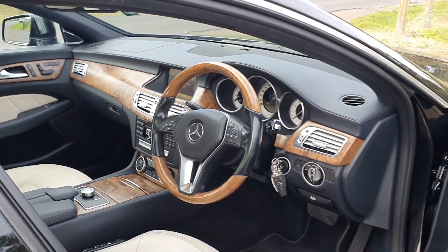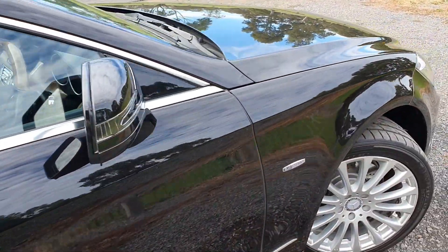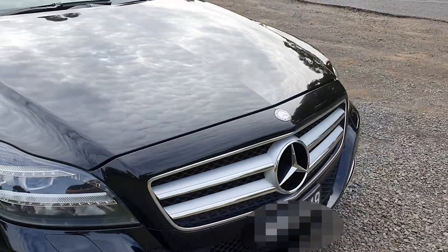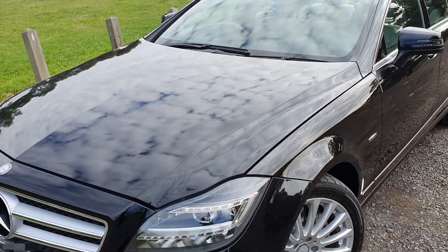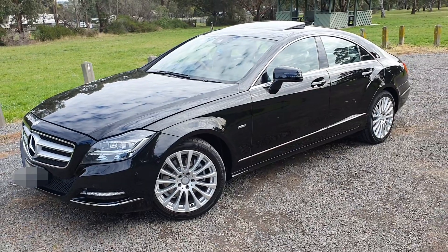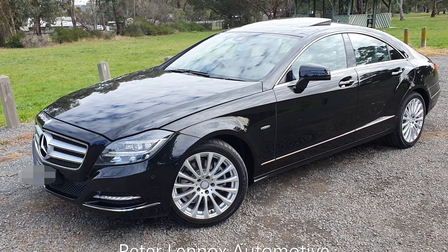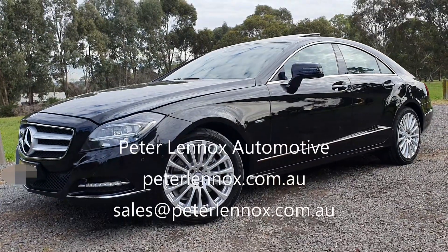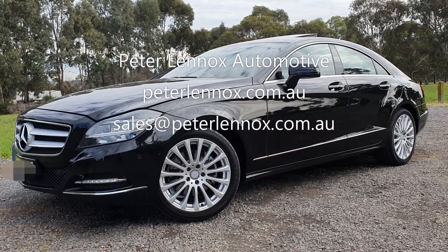So we'll wrap it up here. We've taken this beautiful CLS 350 for a quick drive to Bandura Park and the drive is beautiful, as you have seen in the video. This beautiful Obsidian Black CLS 350 2011 model is now available from Peter Lennox — below average kilometres, just over 135,000, and under $38,000. This is remarkable value in this condition — almost as new. We recommend the first to see will buy it, because it is absolutely stunning and beautiful to drive. Thank you.